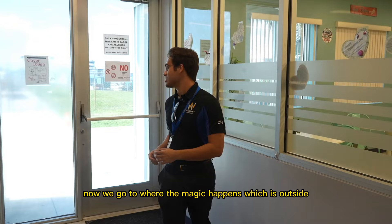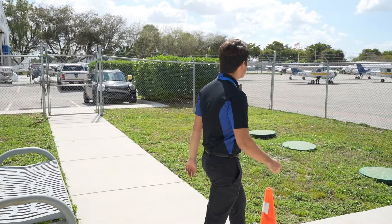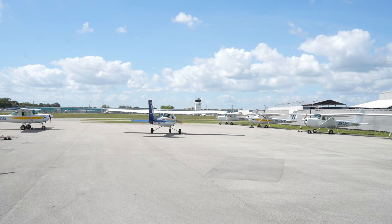Now we go to where the magic happens — outside. Once you get your binder for your flight, you come out onto the ramp. There are tables here for students who want to come relax, get some fresh air. Through this gate is where all the airplanes are — this is our main ramp where we keep all our Cessna 152s. As you can see, we have a lot.